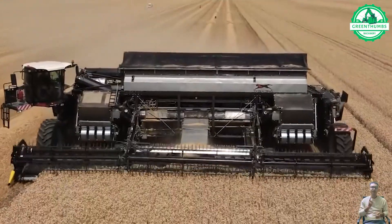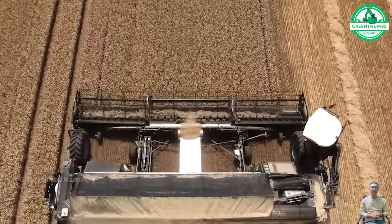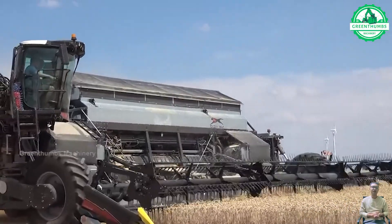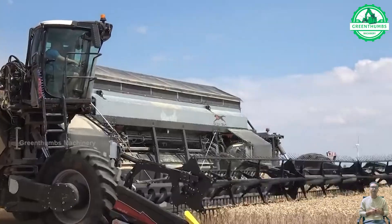The wheat harvesting process involves using a combine harvester to cut and thresh the wheat from the field, followed by collecting the grains into storage bins or bags for transportation to processing facilities.